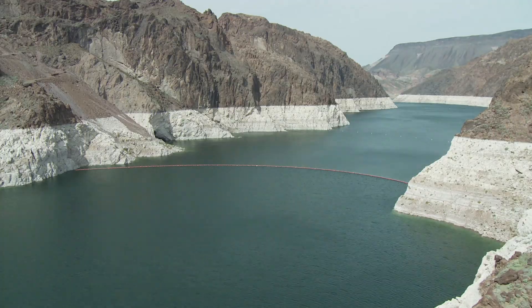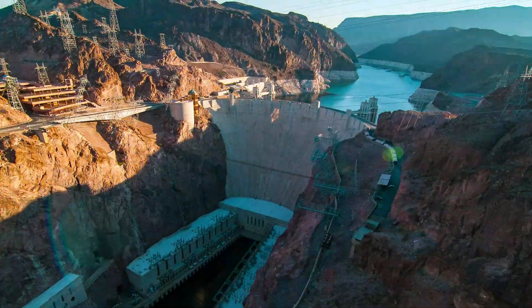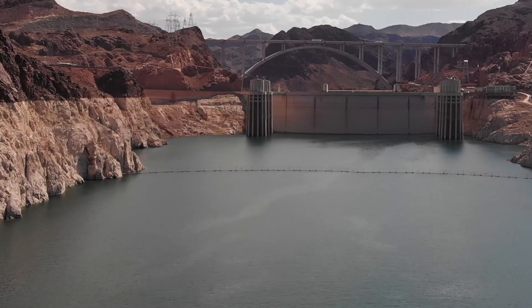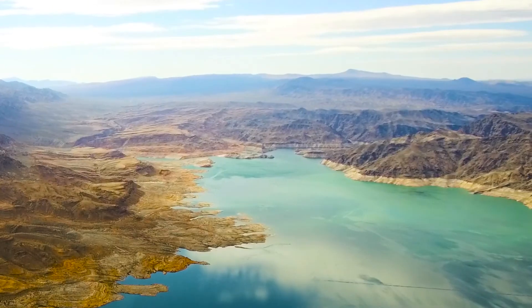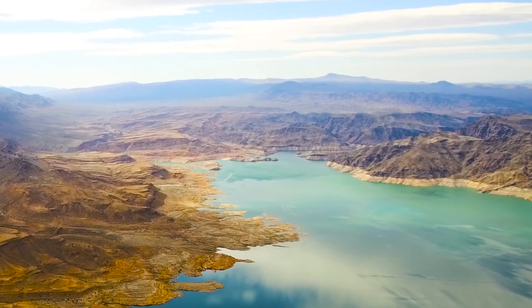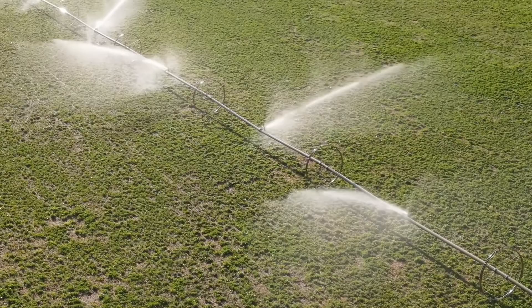The drought has just begun. Hoover Dam holds back the eastern United States' largest water reservoir, Lake Mead. This lake provides water to 25 million Americans and irrigates 5 million acres of farmland.